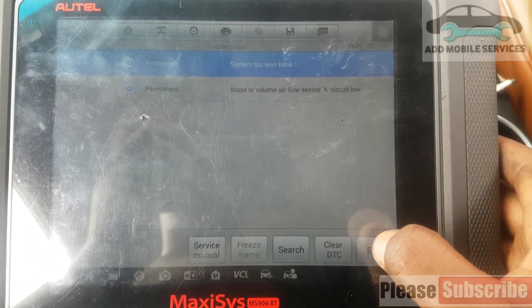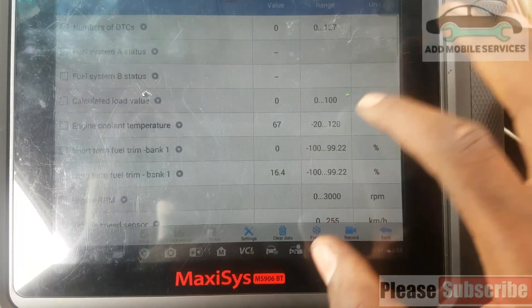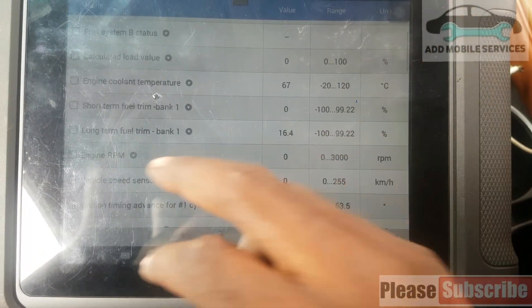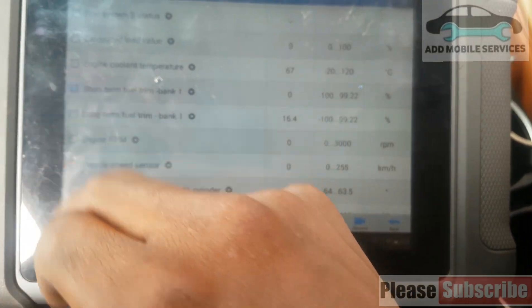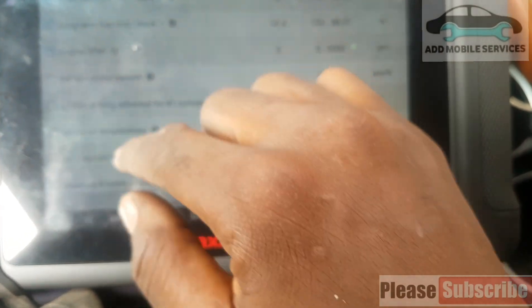This is now a permanent code, so after some number of drive cycles everything will clear. I'll go to the live data and check, and select fuel trim, short-term trim, long-term trim, and engine speed.